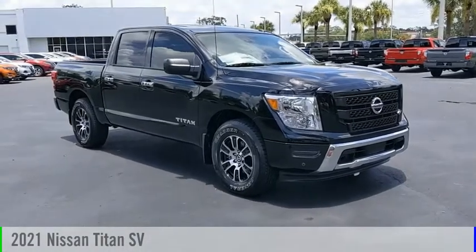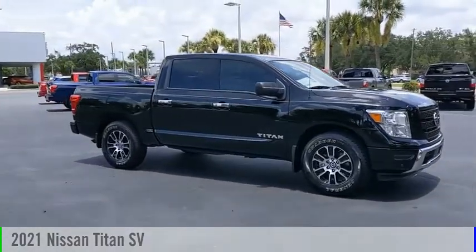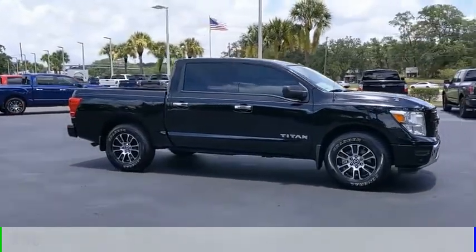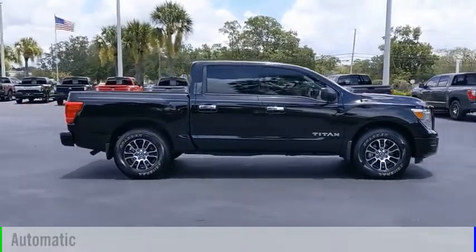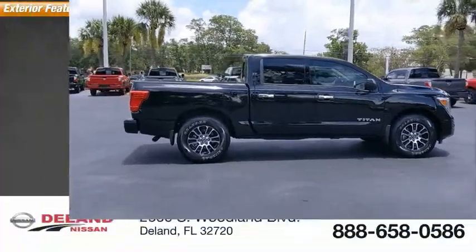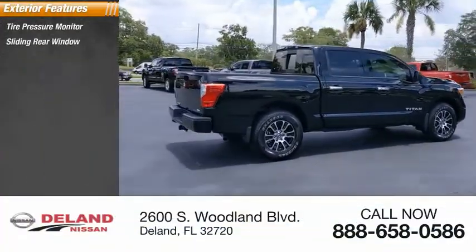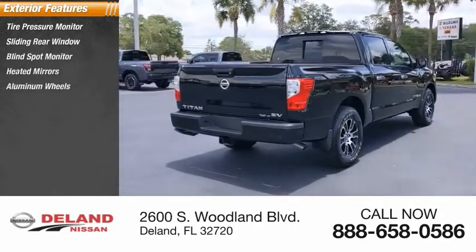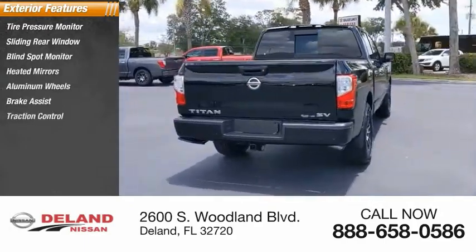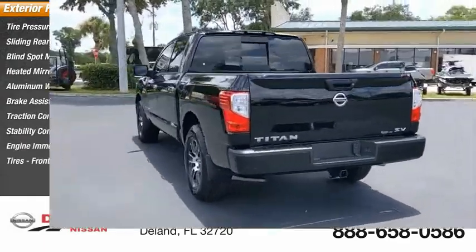Make a great choice today with the 2021 Titan. This vehicle is powered by a rear-wheel drive eight-cylinder 5.6-liter engine and comes with an automatic transmission. Great options include tire pressure monitor, sliding rear window, blind spot monitor, heated mirrors, aluminum wheels, brake assist, traction control, stability control, engine immobilizer, and all-season front tires.